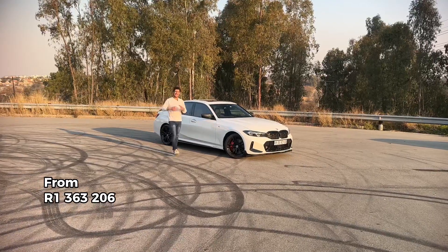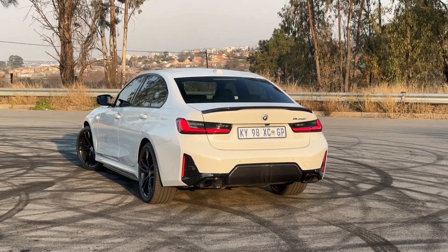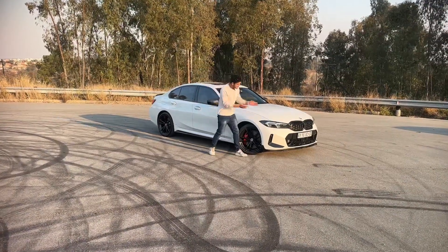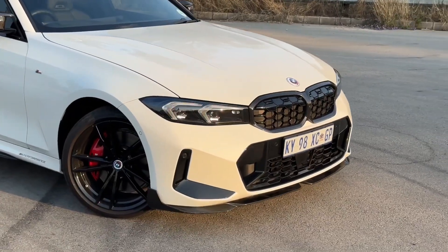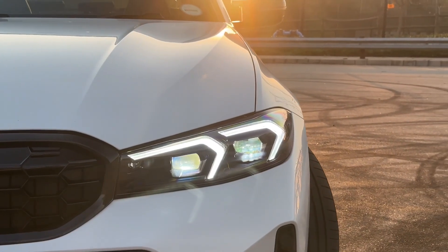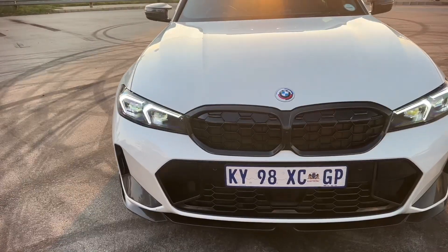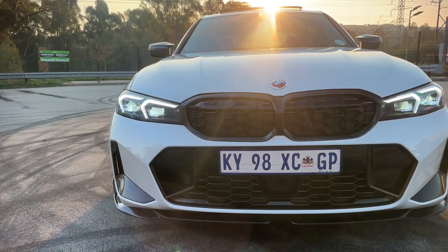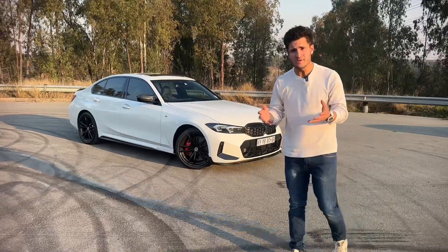BMW's B58 bomber is back and in its latest LCI revision we can be grateful that the designers at Bavaria took it a little bit easier on this one, at least for now. At the front you will notice that the headlights are a lot skinnier with a snake-eye effect in the DRL lights, which makes it look a lot more aggressive. The front bumper is also a little bit more angular than the 3 Series it replaces and overall the new 3 Series LCI looks a lot sportier than the previous model.